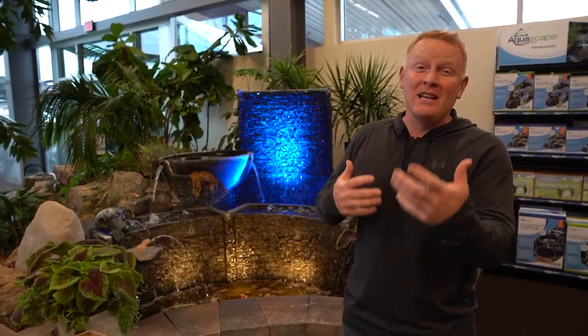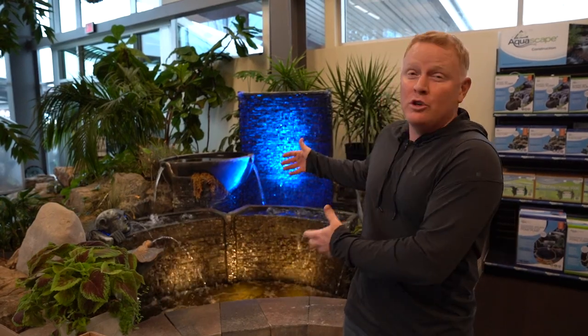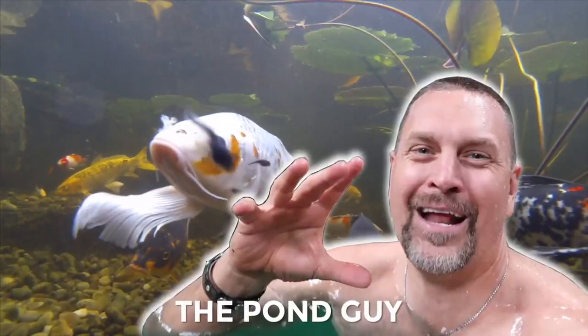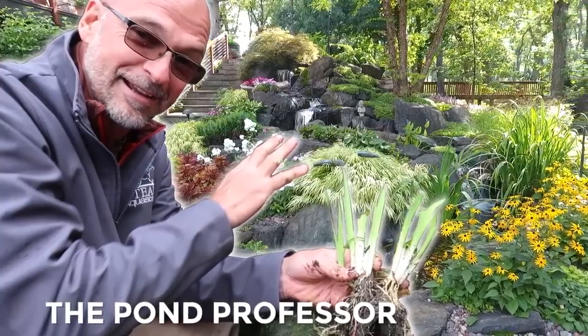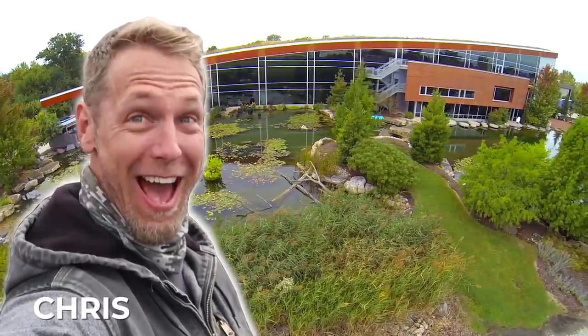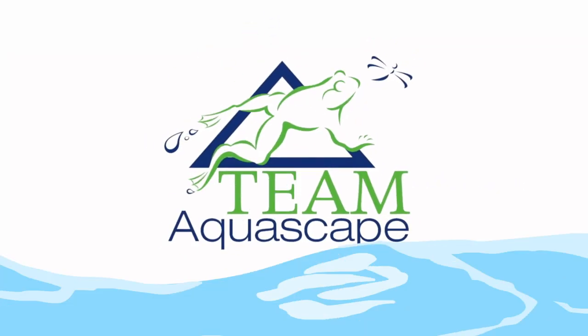Hey everybody, I'm standing inside our Saint Charles showroom and I'm looking for some inspiration from you guys. What would you do if you had to change this fountain feature? Please help me!